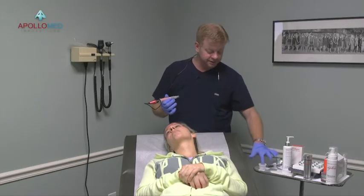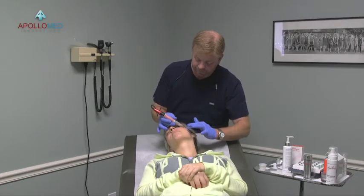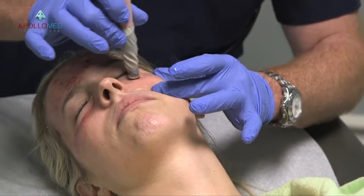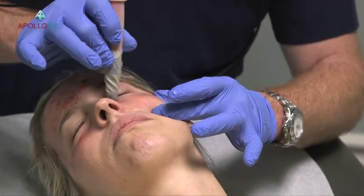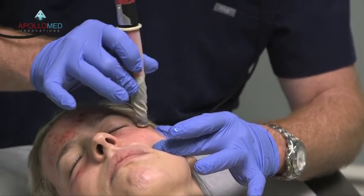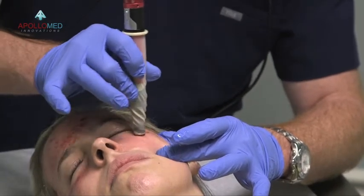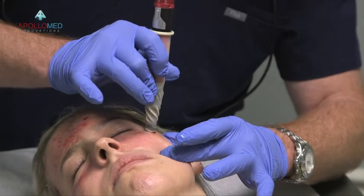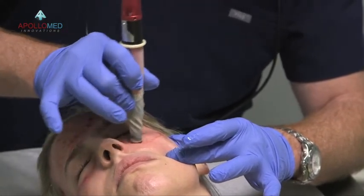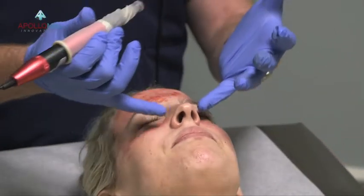I'm going to step over and do the other side. Just a finger dipped in the mixture and I come up in here. By and large, let the pen do the work. I added a little pressure on the forehead because I knew I didn't need to go to 1.0, but when you're down around the periorbitals at 0.5, most of the time you're going to get a nice reaction. She's getting a nice reaction on both sides.